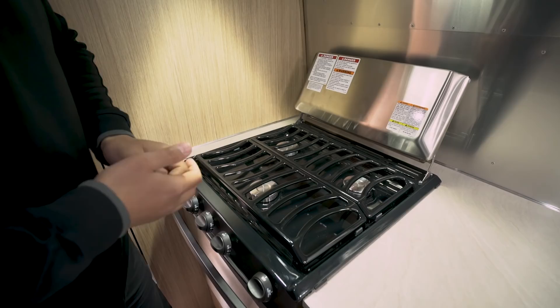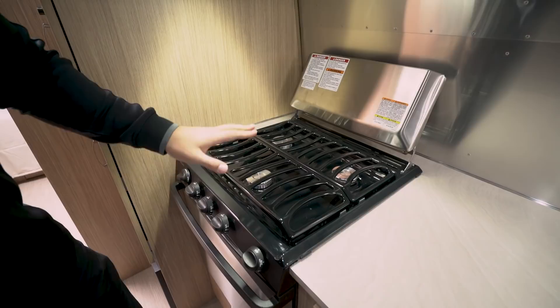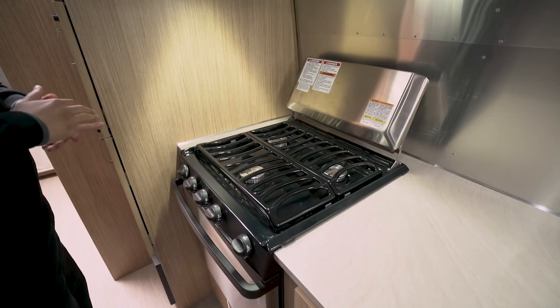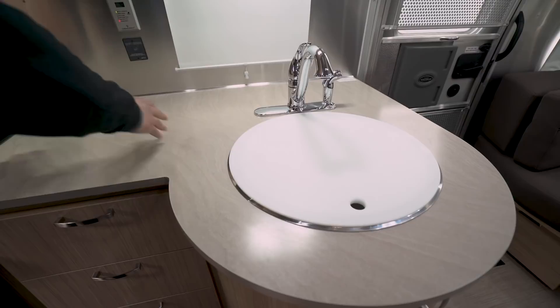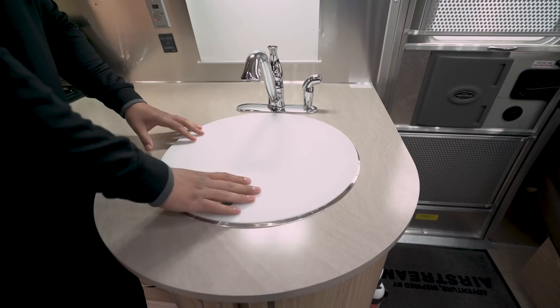When you lift the cover up you have the upgraded three-burner cooktop, with the front burner being high output — so if you're looking to boil water, especially at higher altitudes, that front one is the one you'll want to use. The countertop itself is a beautiful color that almost looks like shifting sand, with good prep space in the center.